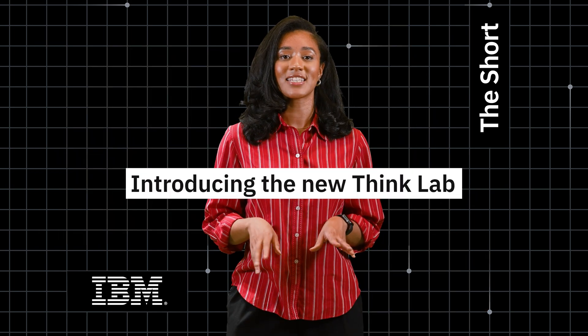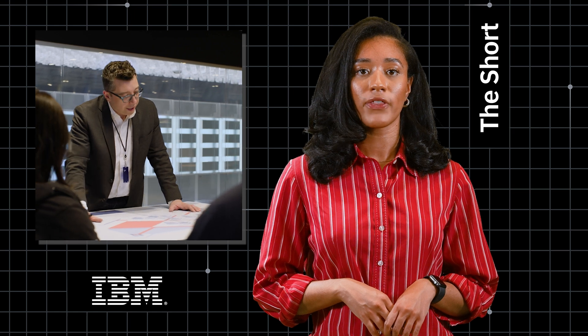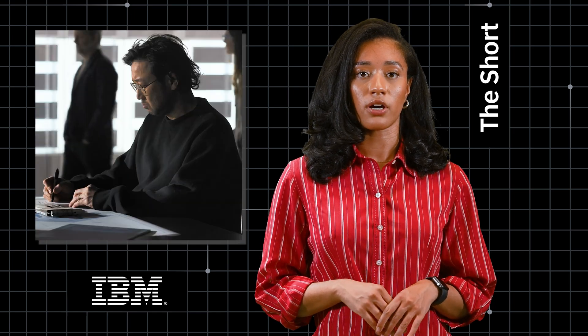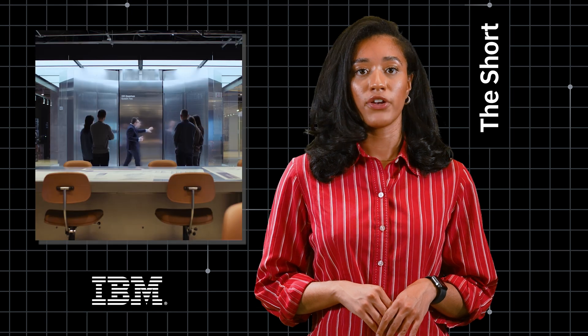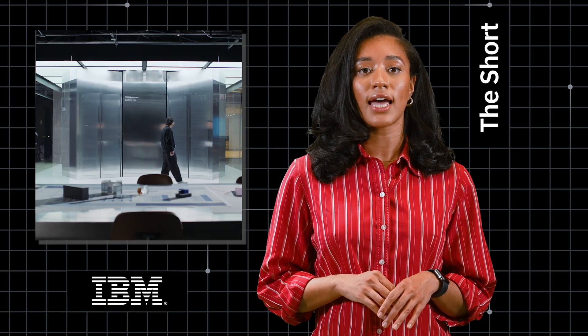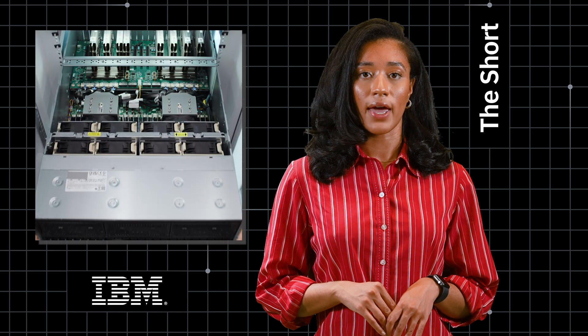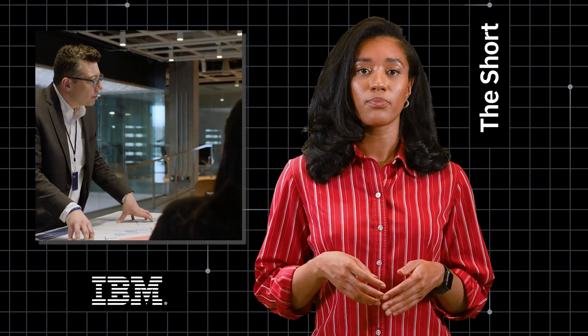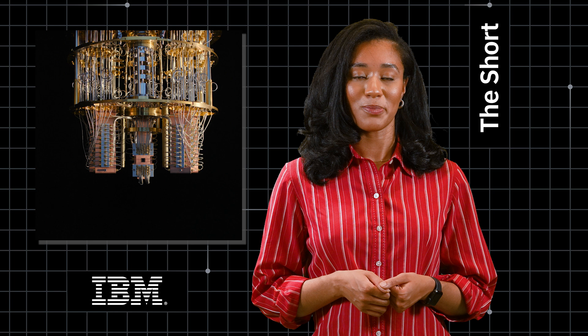And in case you missed it, take a peek inside our revolutionary lab. Over the last year, a group within IBM Research has been diligently working on redesigning one of the labs at our headquarters in Yorktown, New York. The new Think Lab houses the world's most advanced quantum computer, along with a cluster of our revolutionary prototype AIU chips. It's meant to be a space to bring scientists together, to collaborate and find breakthroughs in new ways. It's the physical embodiment of the future IBM envisions, built around bits, neurons, and qubits.